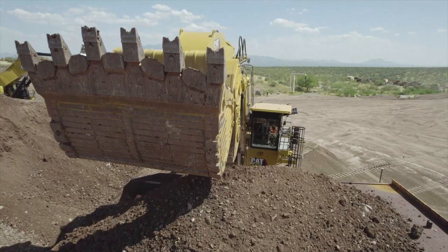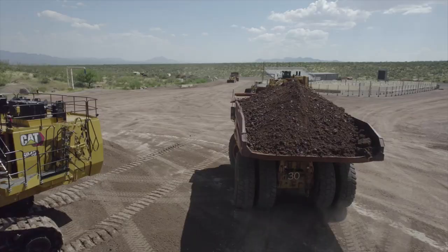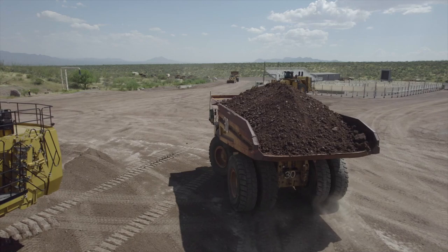That old 769 is rated at 180 to 190 ton. The current truck today is the 789D with a 200-ton capacity, and that's going to be increasing a little with some of the improvements being made on that truck.